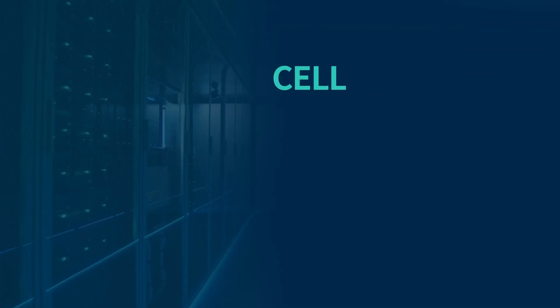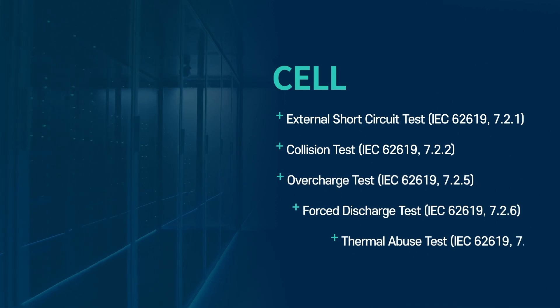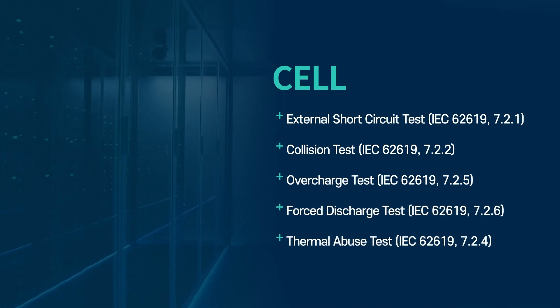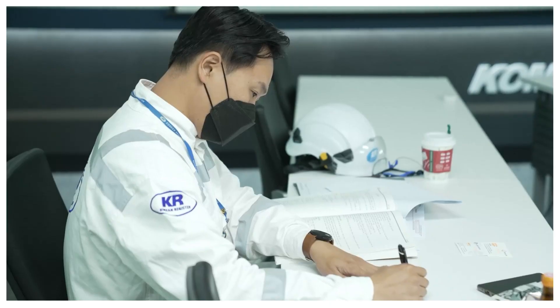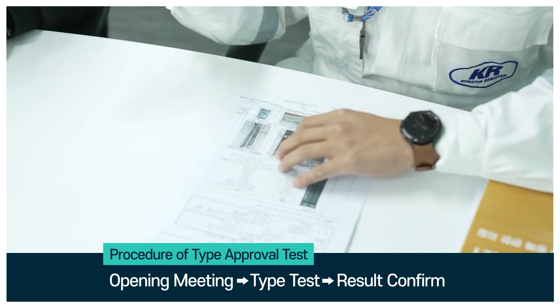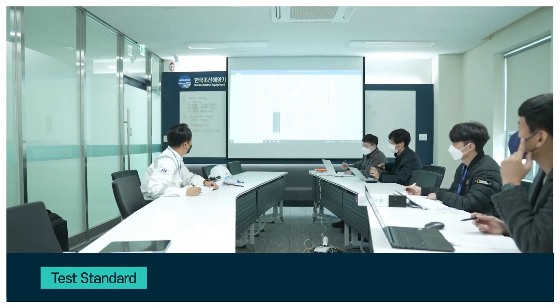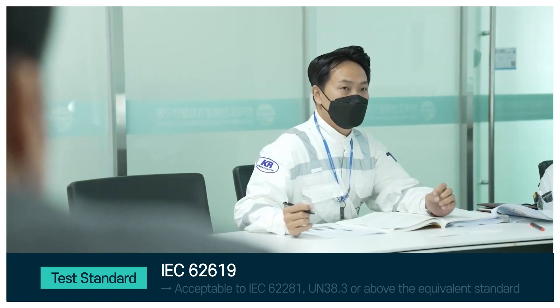The cell type test includes checks for external short circuits, collision, overcharging, forced discharge, and thermal abuse. The type approval test begins with a meeting, followed by the test, and ends with a review of the results. The tests are based on the IEC 62619 standard.